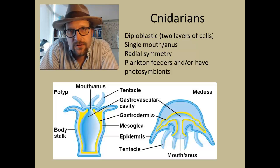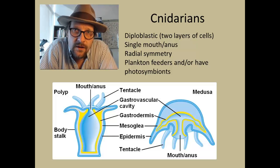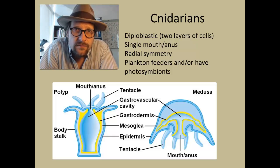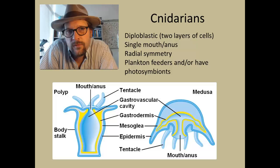The outer layer is called the ectoderm, and the inner layer is called the endoderm. There is no cavity between these layers of cells, but you can find some specialized cells called mesoglea — a simple network of nerve cells that allow for basic communication between the two cell layers.